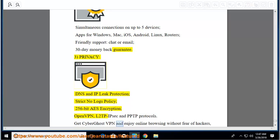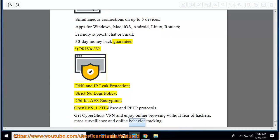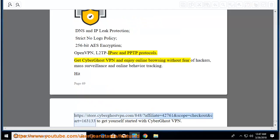Get CyberGhost VPN and enjoy online browsing without fear of hackers, mass surveillance, and online behavior tracking.